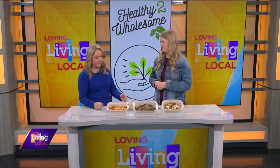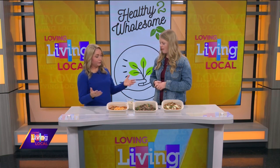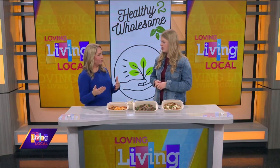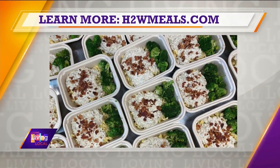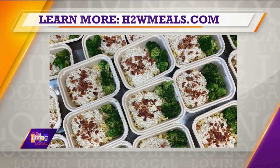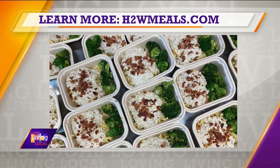So everyone can get to pick up their meal — it's all so convenient. So if someone's interested in letting you do the cooking for them, what's the best way to order and get a hold of you? We have a website — it's h2wmeals.com. You just create an account, it's free, there's no subscription, just mostly to hold your information. You can order on there, the deadline is Thursday every week, and then pickup would be the following Monday or Tuesday depending on your location.